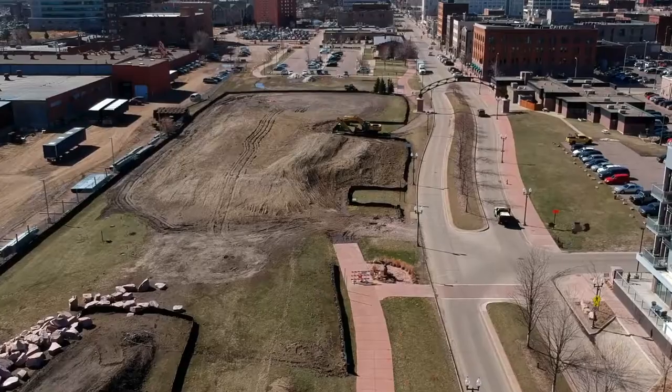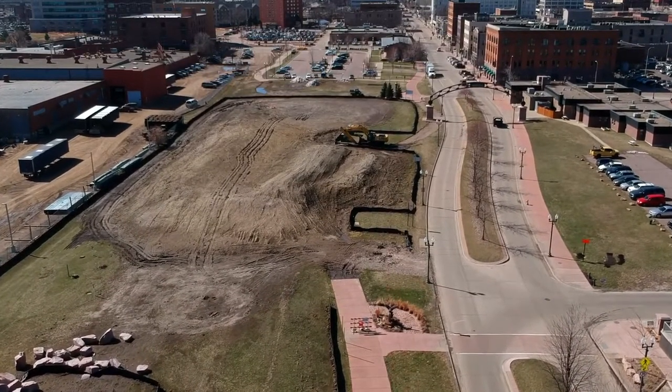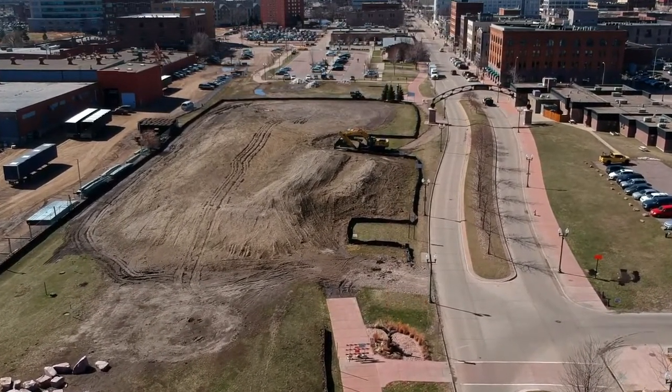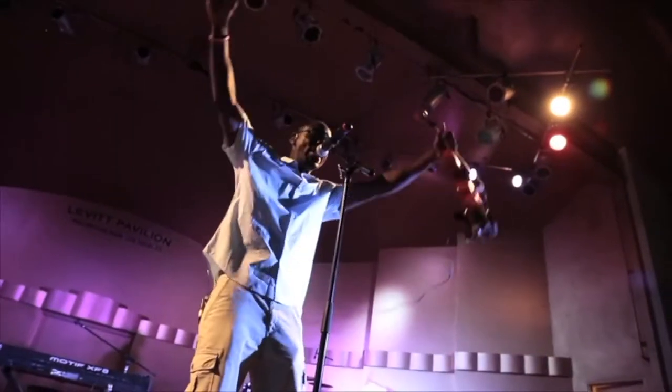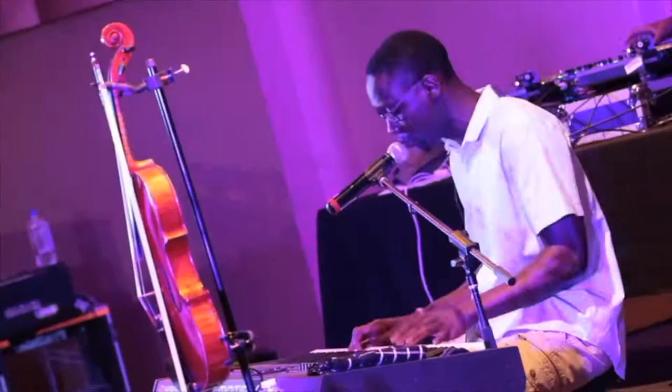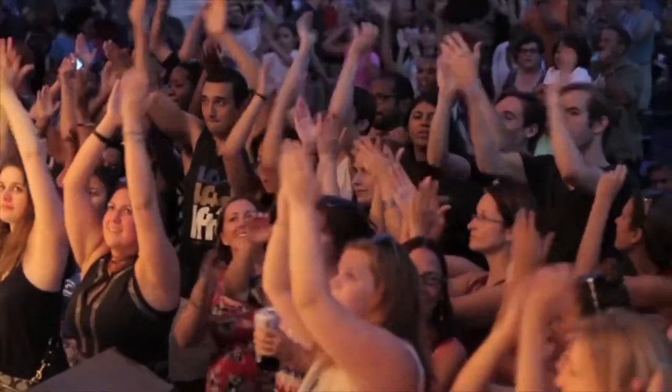We broke ground on the property and we're just excited to get the project started. The Levitt Shell and performance grounds will be built directly behind me, in an area of Falls Park we identify as Falls Park West. The project itself is going to last approximately one year and has already begun. Our goal is to complete construction by April of 2019 and begin performances later that summer. When the Levitt venue comes to life, people can expect to experience high caliber entertainment of all music genres and cultural celebrations. Every Levitt concert will be a great experience for the whole family and for the community to come together and see stellar entertainment.